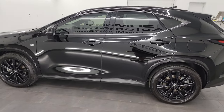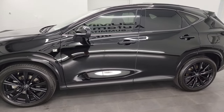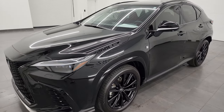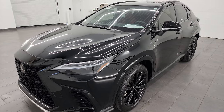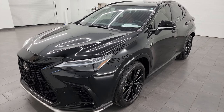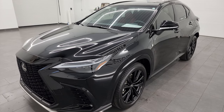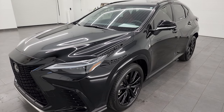This 2022 NX 450H Plus has the 2.5-liter turbocharged four-cylinder engine combined with the hybrid system, and those together put out 304 horsepower. It's paired up with the CVT, or continuously variable transmission.